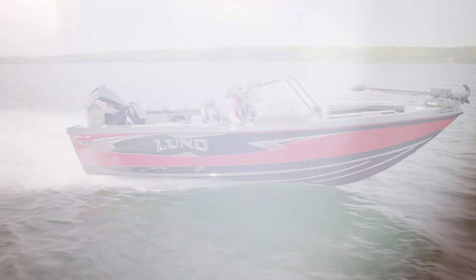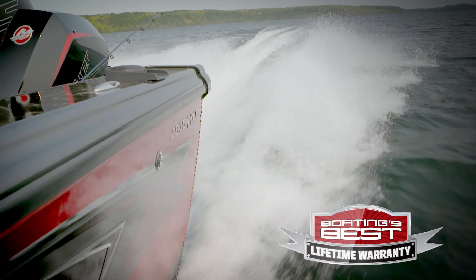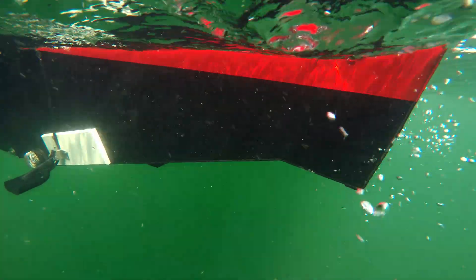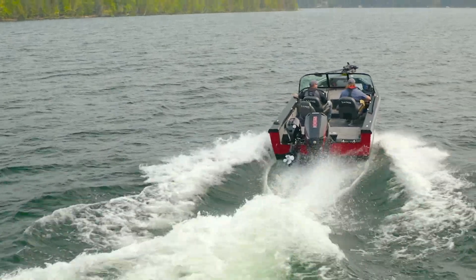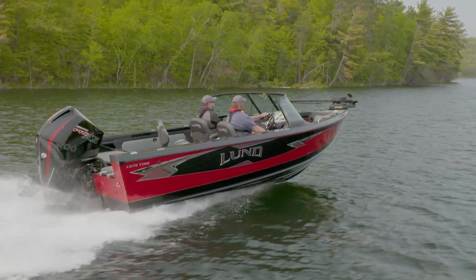The 1875 and 1975 Tyees are built atop Lund's exclusive IPS2 hull design, which features a center keel, flat pad, strakes, and two reverse chines. The outcome is snappy hole shots, rail-like tracking, and a high and dry ride — all backed by Lund's lifetime warranty.